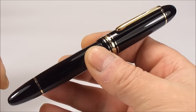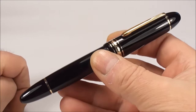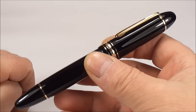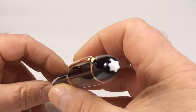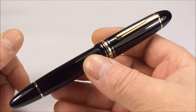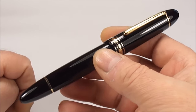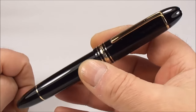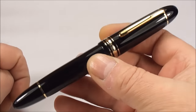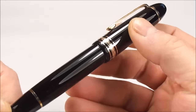I do believe the earlier 149s are actually quite highly collectible, but this one is quite a modern one. I'm not 100% sure — I'm not a Mont Blanc professional — but I'm dating it around about the 1990s, maybe even a little earlier. So it's quite a modern version.